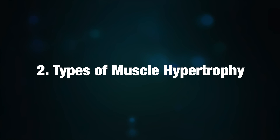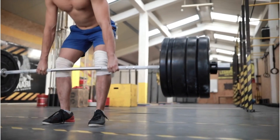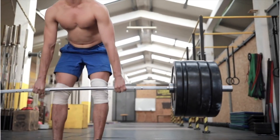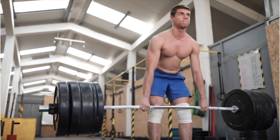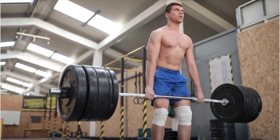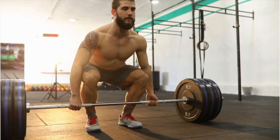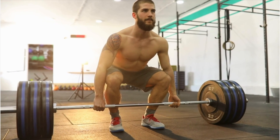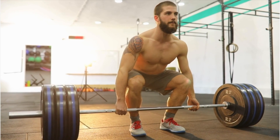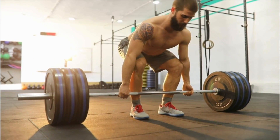2. Types of Muscle Hypertrophy. There are two primary types of hypertrophy: myofibrillar and sarcoplasmic. Myofibrillar hypertrophy involves increasing the size and number of myofibrils, the contractile fibers within muscle cells, leading to denser, stronger muscles. Sarcoplasmic hypertrophy, on the other hand, increases the volume of the sarcoplasm — the fluid surrounding the muscle fibers — resulting in bulkier but not necessarily stronger muscles. Anatoly likely experiences more myofibrillar hypertrophy, contributing to his impressive strength without significant bulk.